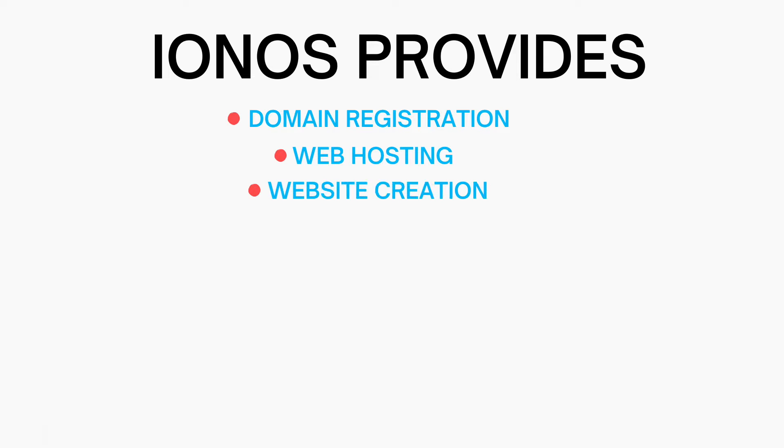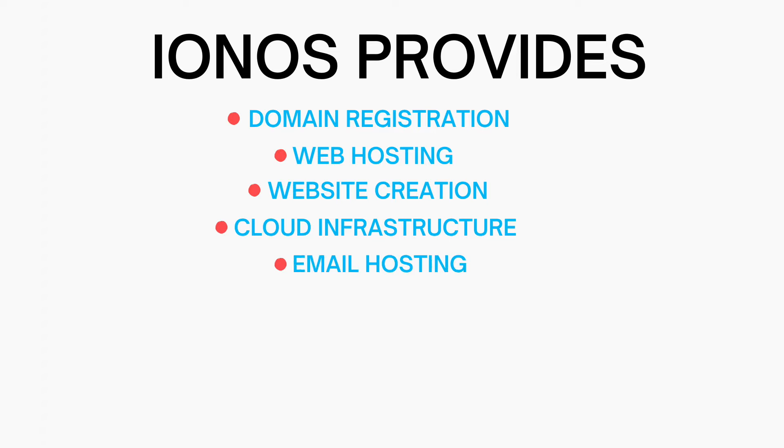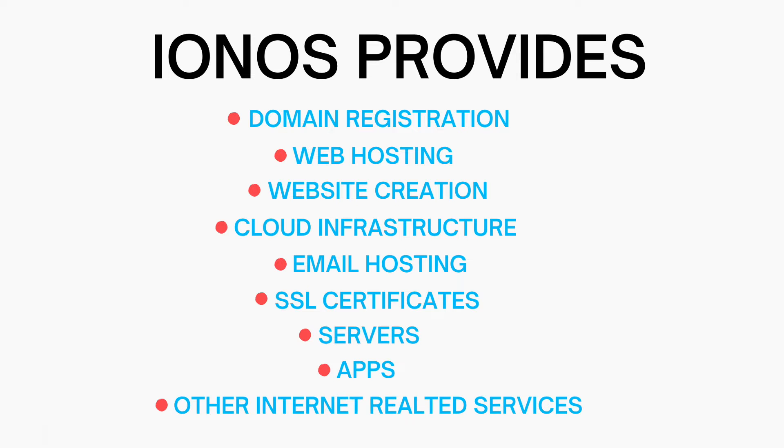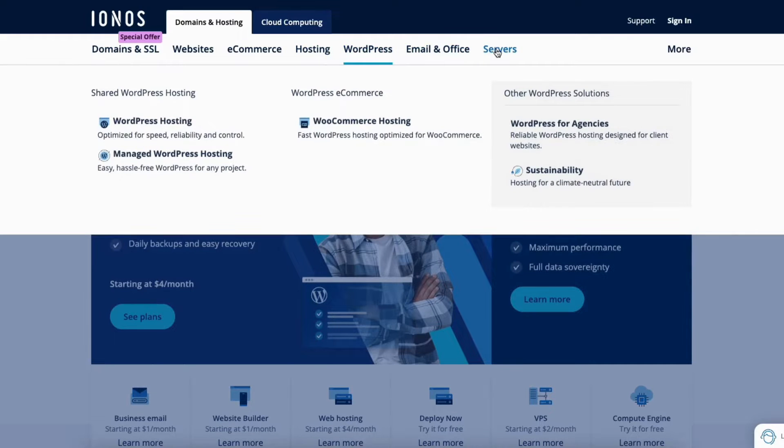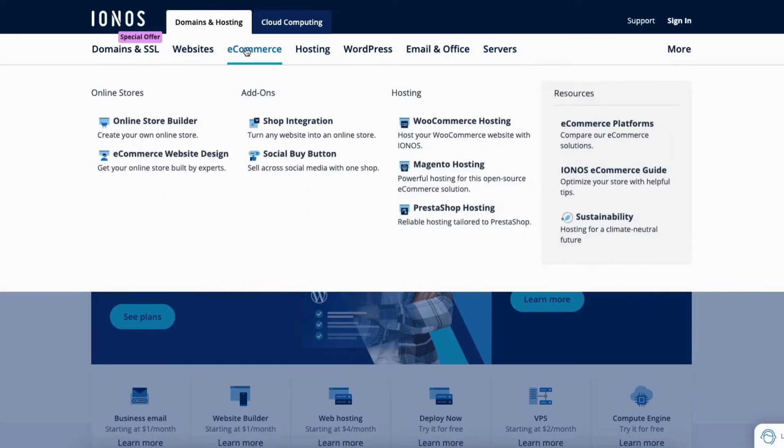So what is IONOS? IONOS provides domain registration, web hosting, website creation, cloud infrastructure, email hosting, SSL certificates, servers, apps, and various other internet-related services for individuals and businesses. They offer a range of hosting plans and services tailored to different needs, from small personal websites to large corporate platforms.